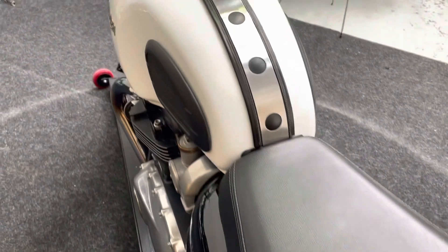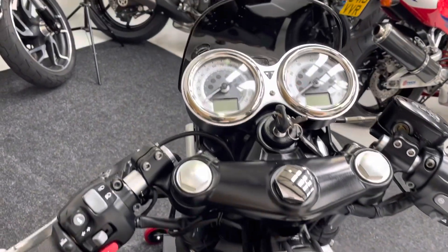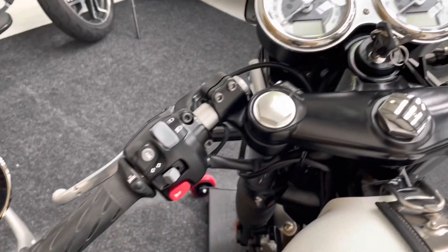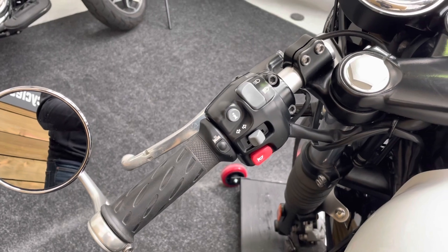I absolutely love these bikes — so much so that I bought one back in 2017, an absolutely brilliant bike. This bike also comes with heated grips, which are the genuine Triumph ones, with a neat button tucked away on the left grip.